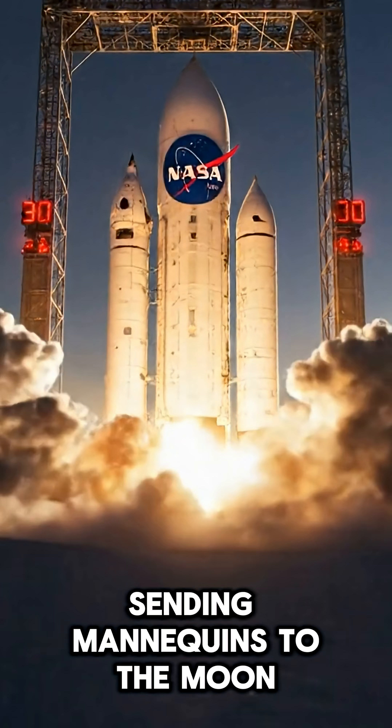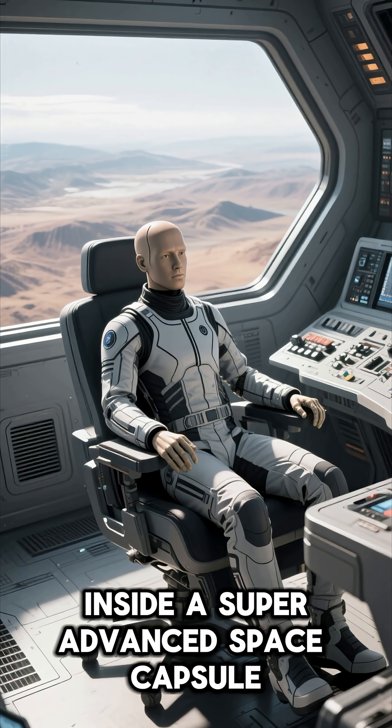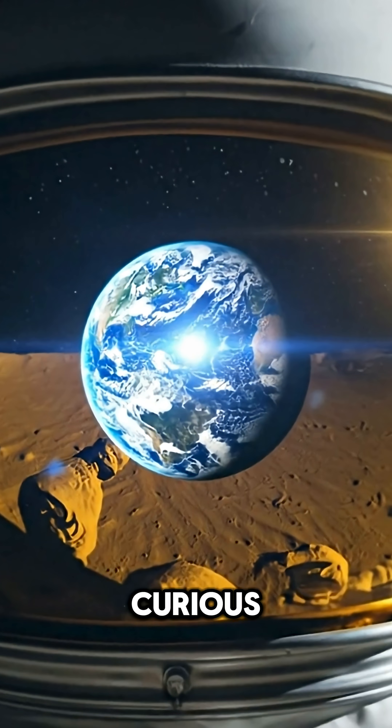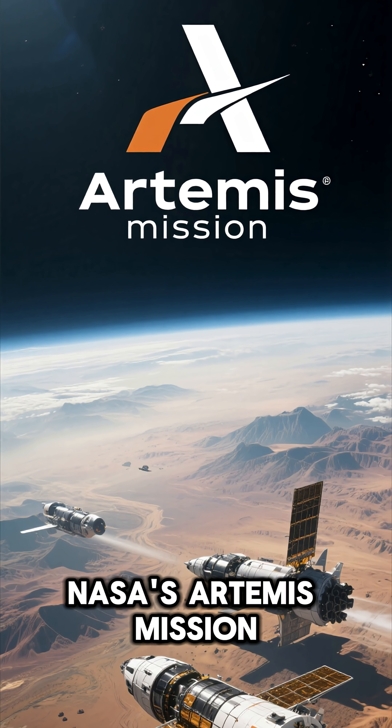Did you know that NASA is sending mannequins to the moon? This is not a joke. Inside a super advanced space capsule, sitting a mannequin figure who has a very important mission. Let's go over the amazing program behind all this: NASA's Artemis mission.